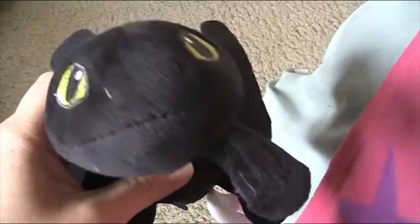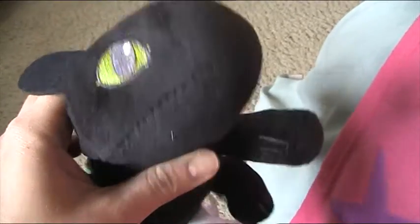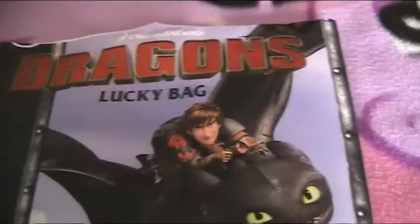Hi guys, Carol Shy here and I've got a small haul to show you guys. I'm going to show this first, which is really cool — I got a Dragon Lucky Bag and I've opened it.